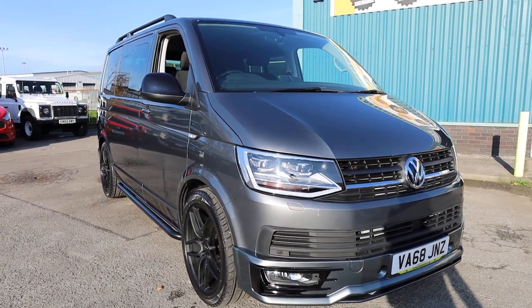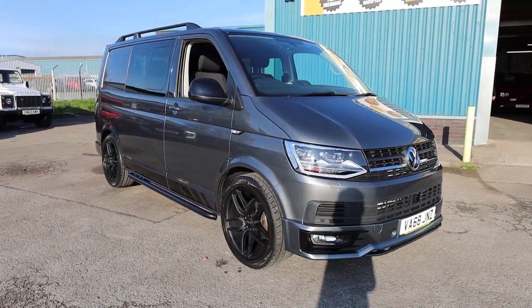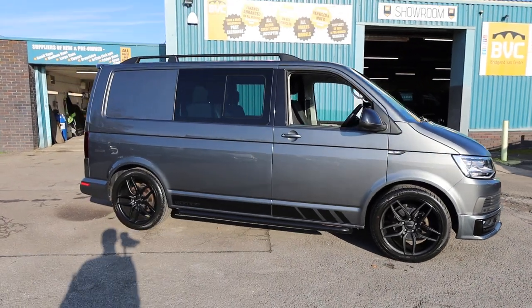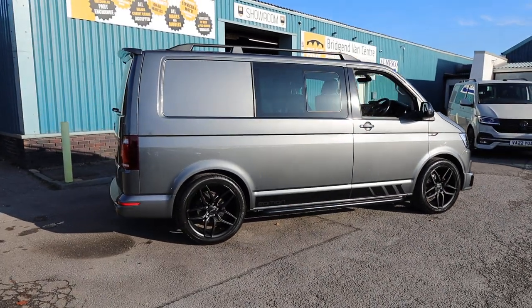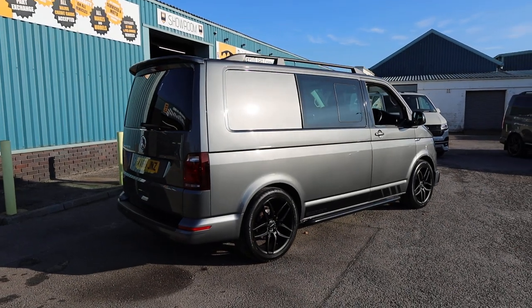Here we have for sale our 2019, on a 68 plate, Volkswagen Transporter. This is the T30 which means it's got a three tonne gross vehicle weight. This is a T6 which is the shape. It has got the two litre TDI Euro 6 diesel engine producing 150 brake horsepower, and that is accompanied with a seven speed DSG automatic gearbox.